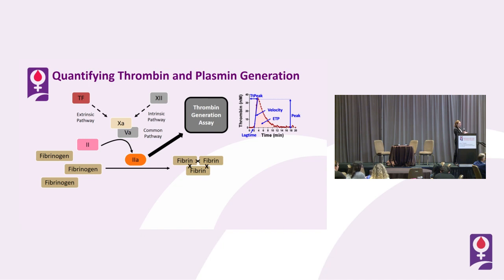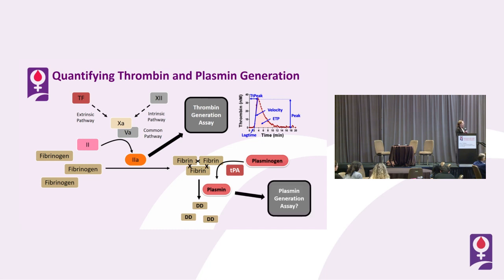Secondary to fibrin formation is the process where TPA-mediated conversion of plasminogen to plasmin results in the conversion of fibrin to fibrin degradation products — the most famous being D-dimer. Even though the production of plasmin is in many ways just like the production of thrombin, there has been far less attention on how we quantify that. There has been a substantial gap in the field for a workable plasmin generation assay that could be used hand-in-hand with a thrombin generation assay to understand both sides of this process.